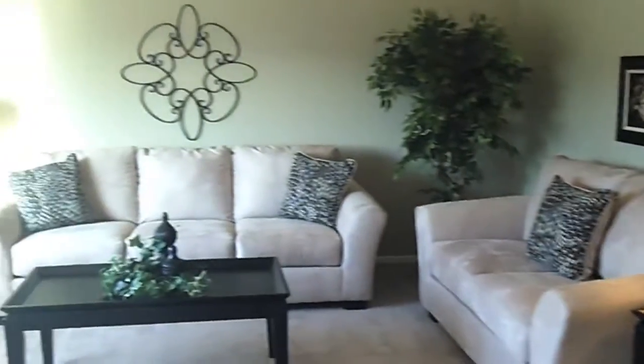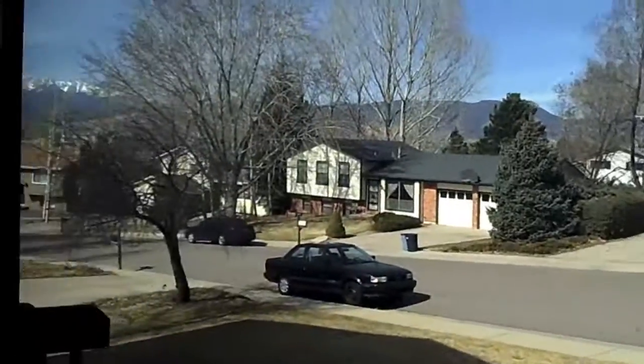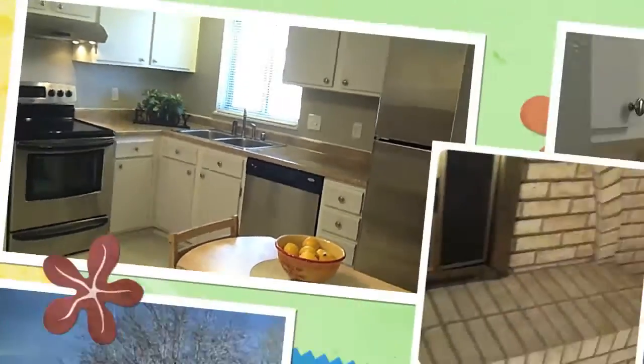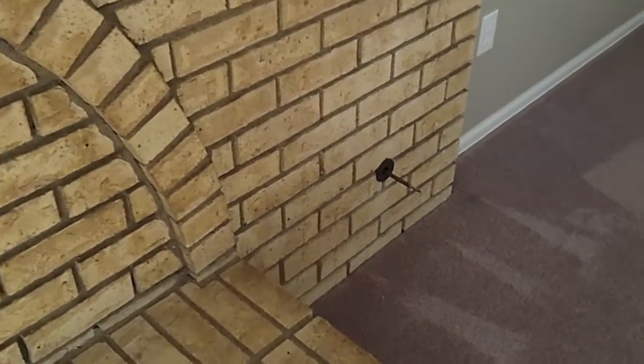A sneak peek inside the home — everything is upgraded and bright and light and open. Beautiful dining area, upgraded kitchen, and the home maintains its vintage charm with a large sunken family room.